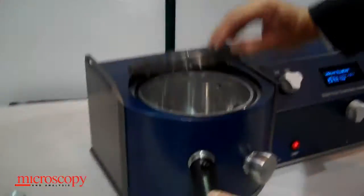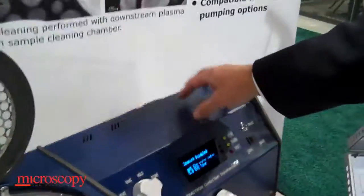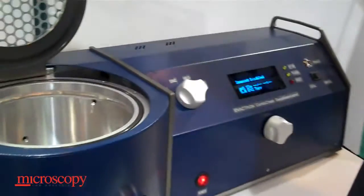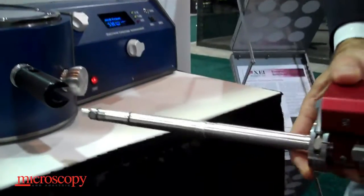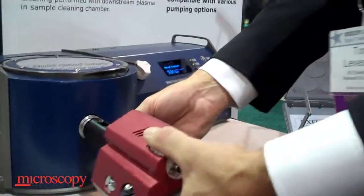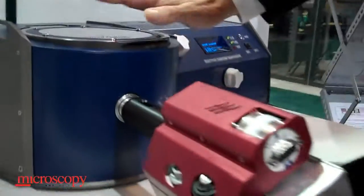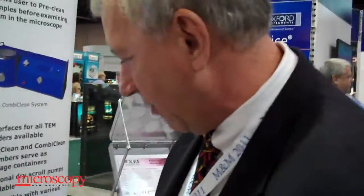Do you do anything with cleaning scintillators on cameras, for instance? Well, these chamber-based tools can clean any type of part — we simply put a part into here. There is a plasma radical source in this, and we can put TEM rods into here. It can be inserted into this device and be cleaned just like a sample, or SEM samples on stubs can be done that way.